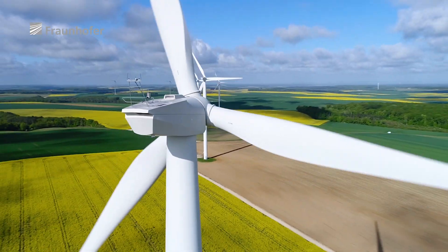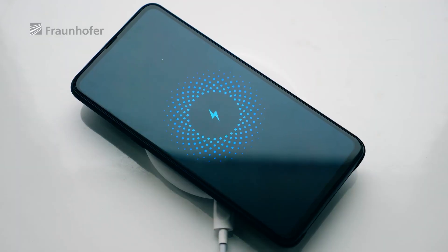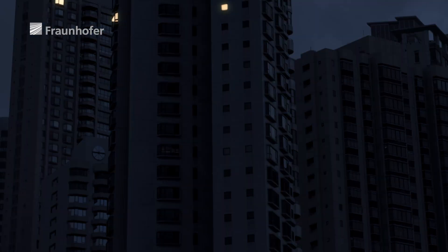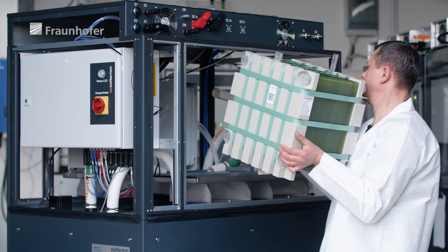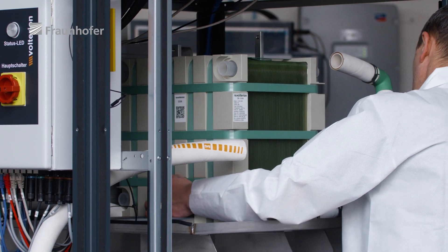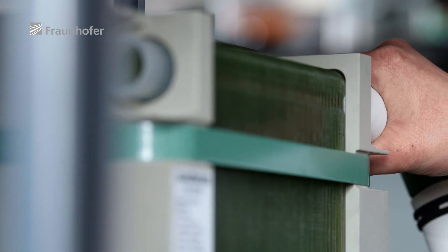The transition to renewables is in full swing. This makes stationary energy storages pivotal to guaranteeing a reliable power source in the future. Redox flow batteries could be the solution. Their advantages over other batteries include being environmentally friendly, achieving very stable cycles, being durable, non-combustible, and super-scalable — allowing them to store large amounts of energy over prolonged periods.